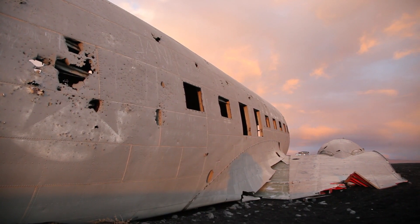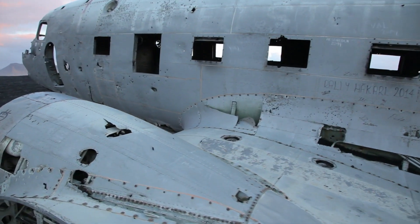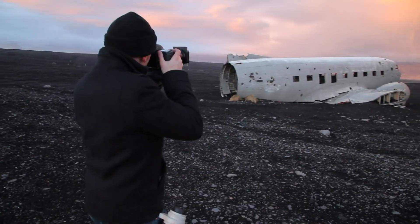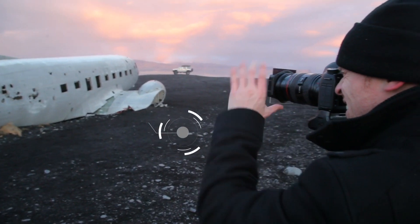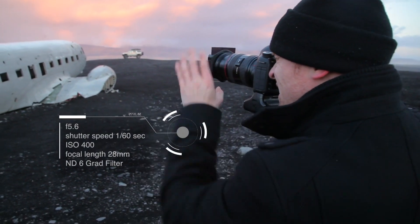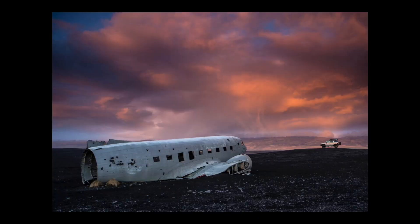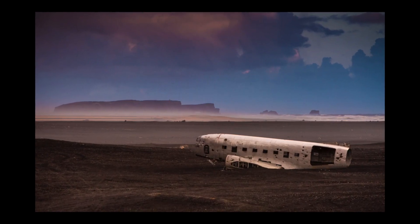Talk about an incredible subject to photograph. We arrived at the plane in absolutely spectacular conditions — a sunset with amazing color in the sky. To see this wreckage in the midst of this moon-like environment was absolutely amazing. One challenge was that the bottom half of the frame was all black while the top half of the sky was all white. I threw an ND6 grad filter onto my lens, and that allowed me to darken down the sky and get all that color out of it. Straight out of the camera, it looked phenomenal. We were treated to a pretty spectacular sunset.